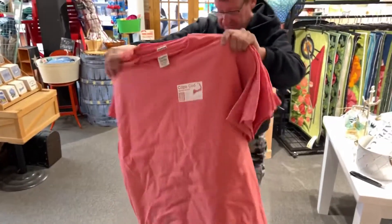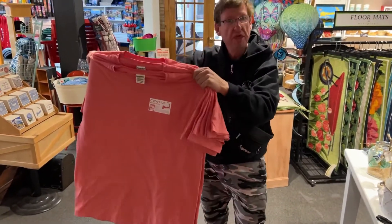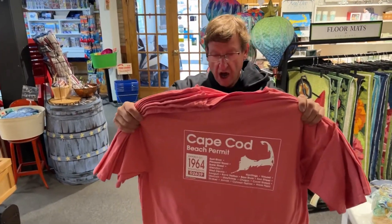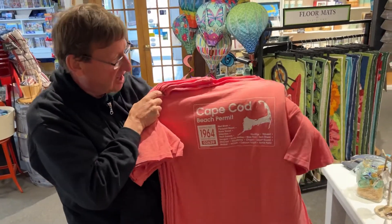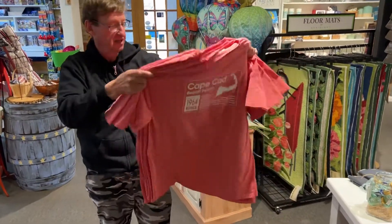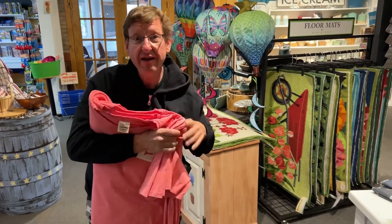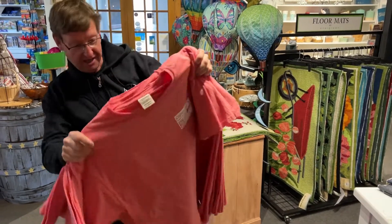Oh my God, look at the color of this shirt! This has got to be like my favorite. Oh my gosh, this is really a beautiful color — I can't believe it came out like this. I love it! What color is that? I don't know — I call it watermelon. Oh my gosh, that is a good one!